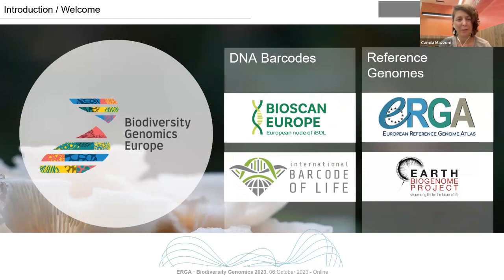I'm Camilla Mazzoni from the Leibniz Institute for Zoo and Wildlife in Berlin, and I'm the current chair. This is actually my last month as chair of ERGA — at the end of the month I'm going to pass the baton to Rob. I'm very happy about it because we have achieved so much. I'm going to talk about the BGE — the European funded project that supports ERGA — but it's not the limit of ERGA. ERGA as a network and community is much larger than the project itself.